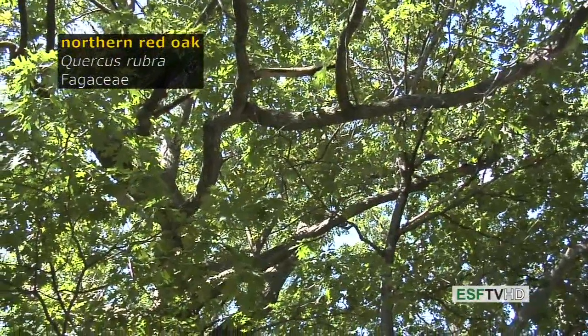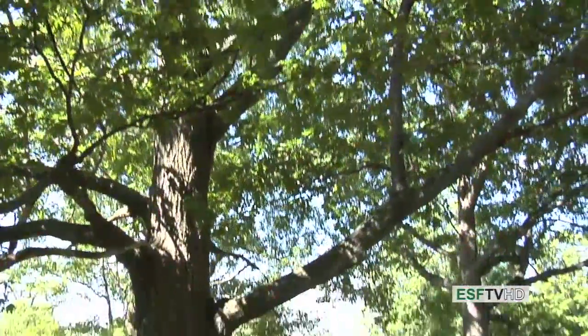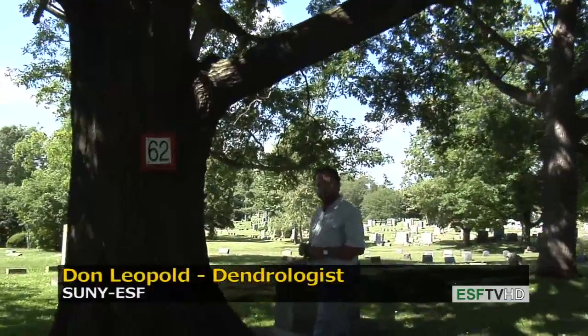Of the many red oaks that are native to the eastern United States, Quercus rubra, northern red oak, is the red oak — it's the most common of all the red oaks in the northeast and a very important timber species.